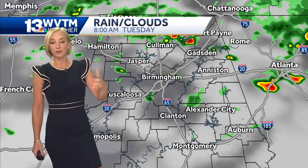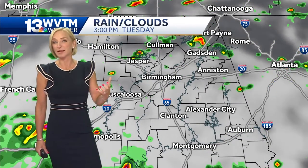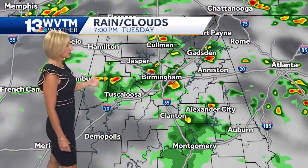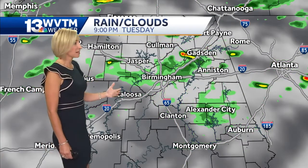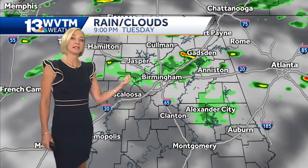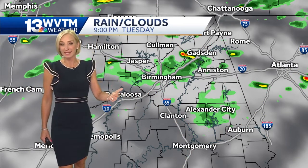Maybe some ponding of water on area roads, and we're still expecting torrential downpours today. There's a very tropical air mass in place, so these are going to be very efficient rain producers. You can see the coverage really increases once we get into the afternoon and evening hours, especially in those hard-hit areas from yesterday.